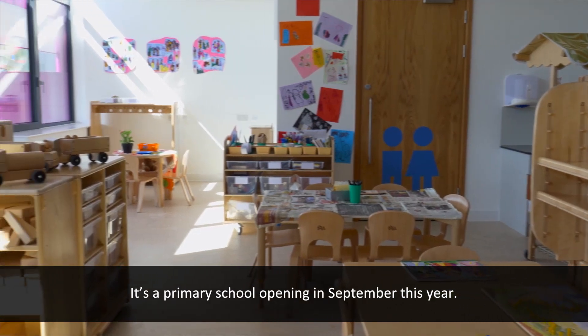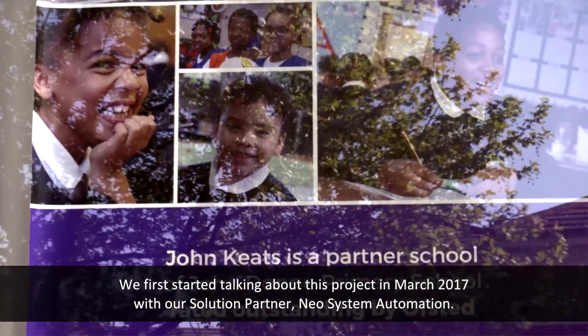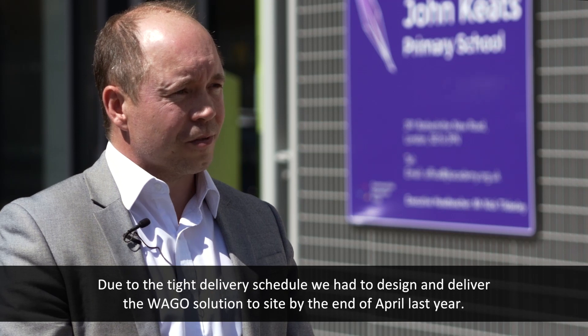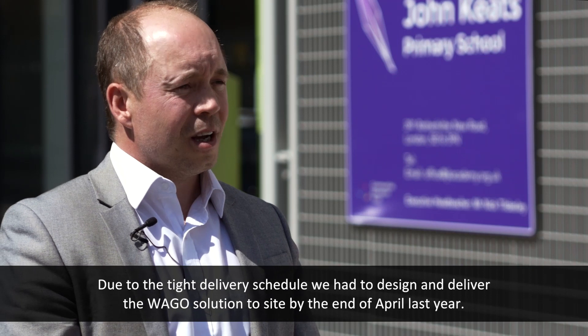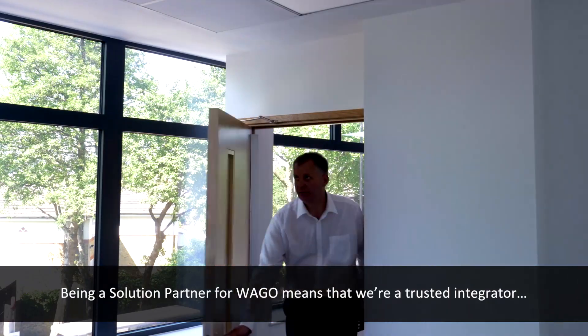John Keats Primary School is based in South Bermondsey. It's a school for primary school children opening in September this year. We first started talking about this project in March 2017 with our system partner NEO Systems, and due to the tight delivery schedule we had to design and deliver the Vargo solution to site by the end of April last year.